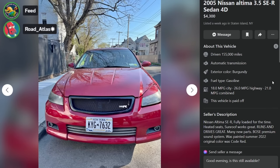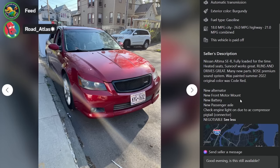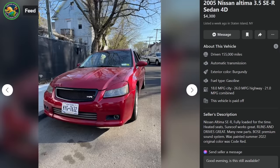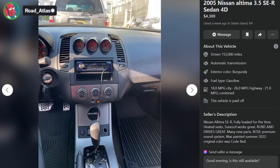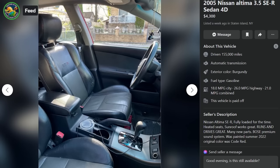Here's a 2005 Nissan Altima SER — fully loaded for the time, heated seats, sunroof works great, runs and drives great, many new parts, Bose premium sound system, painted summer of 2022, original color was 'Mountain Dew Code Red,' new alternator. Check engine light on due to AC compressor pigtail connector. It's $4,300 with some problems — but I don't feel like that's a bad buy.